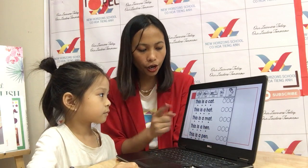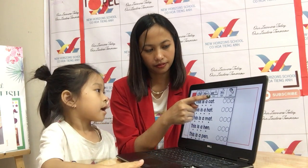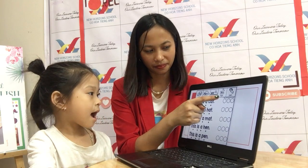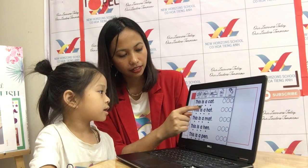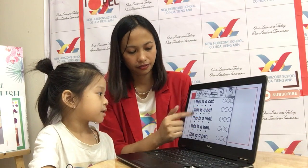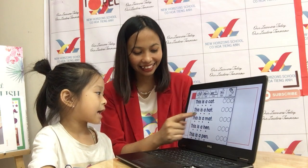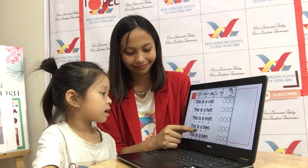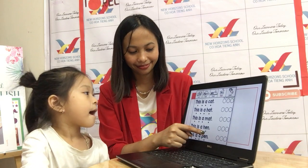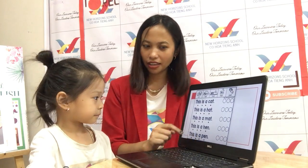Now, one more. Can. Ma. Hen. This is a pad. This is a mat. Hand. This is a mat. This is a pen. This is a pen. Okay, very good.